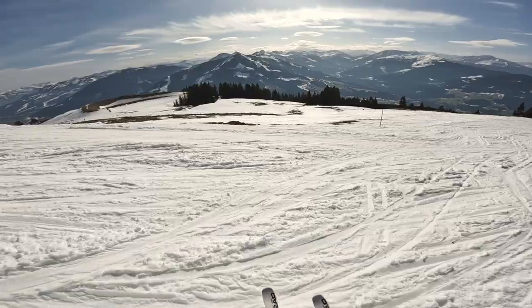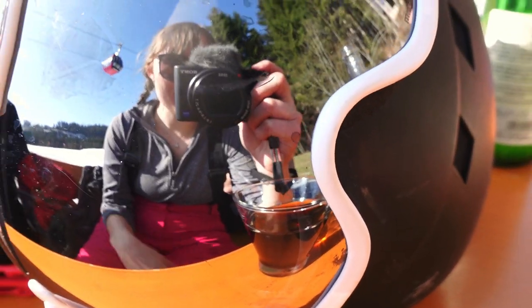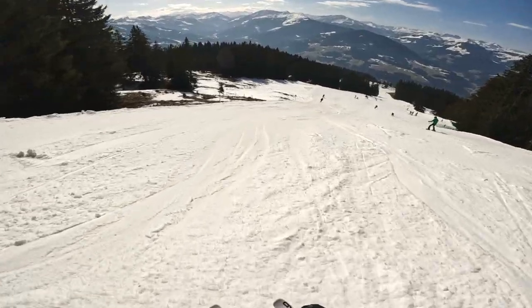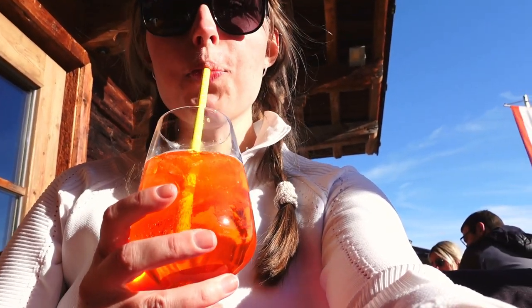Hello everyone, good morning and welcome to a super sunny Austria and a week of skiing! I had an absolutely amazing time in Austria and in today's video I want to show you what I wore to the Alps. I'm going to talk you through all of my ski gear along with the clothes that I wore when I wasn't hitting the slopes.